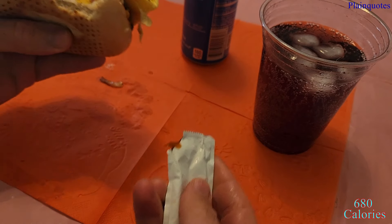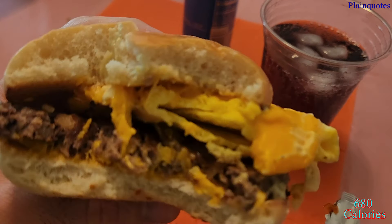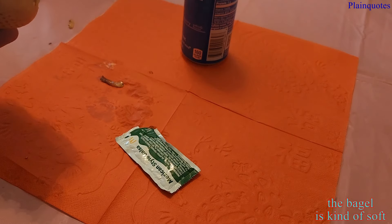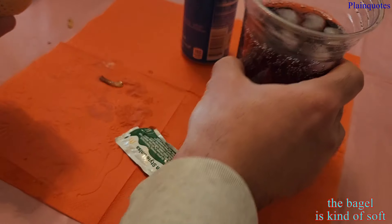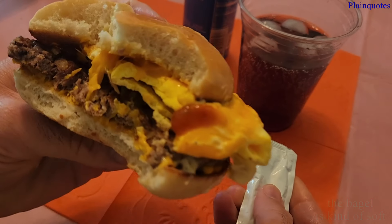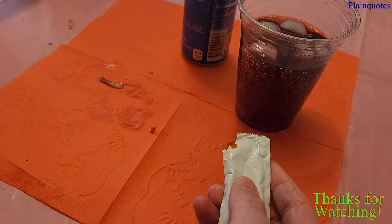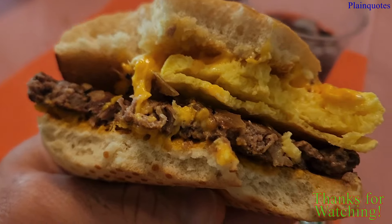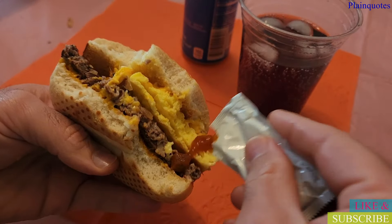I'm not getting the steak flavor that I would desire. It's just another sausage with a different twist to me. I think it needs more onions. The folded egg, though — wow, it's brilliant. Kind of salty and buttery. Everything else is nice; it's just that the steak doesn't taste like steak.